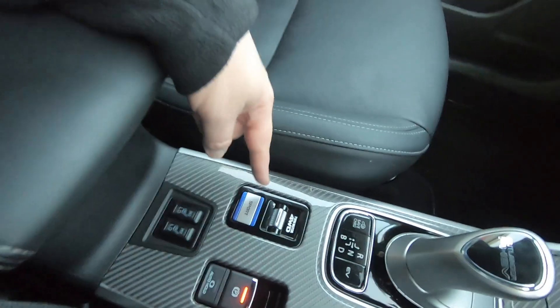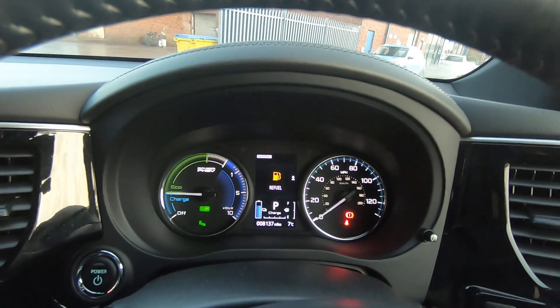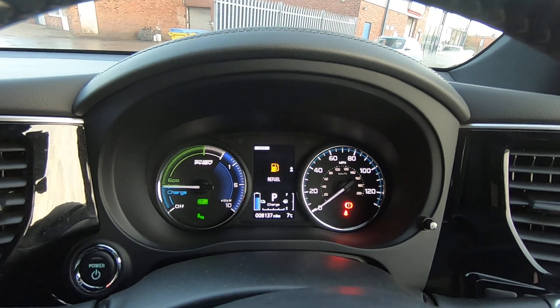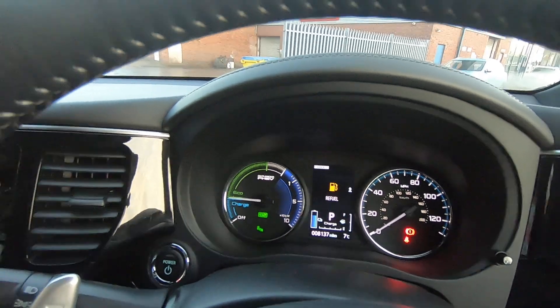Down here, as I mentioned, you've got the four-wheel drive settings. If I go to the display there, you've got Snow, Normal, and Lock. Lock means permanent four-wheel drive — 25% on each wheel — so you basically won't get stuck on that setting.